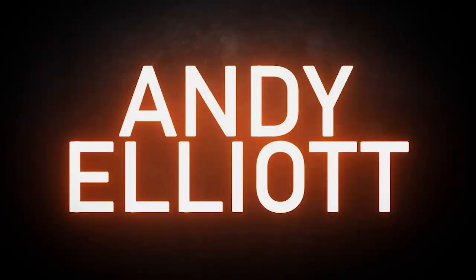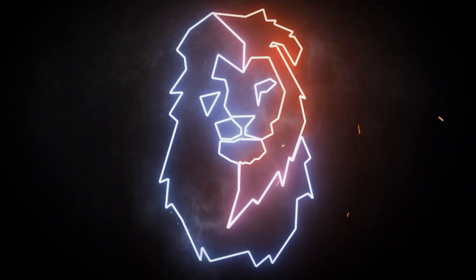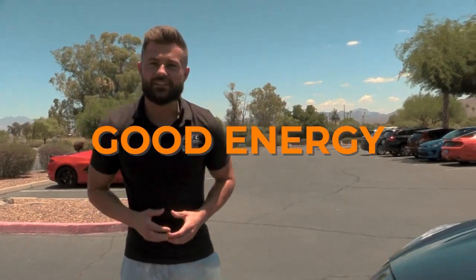What's up guys, my name is Danny Klein. Today I'm gonna show you guys how to do a walk around. First things first, when you get your customer, you want to bring some good energy.